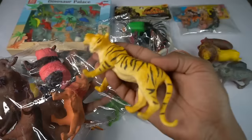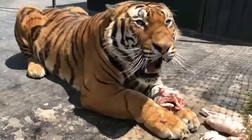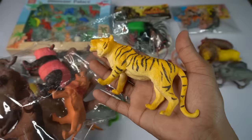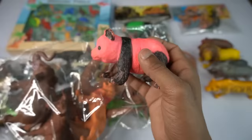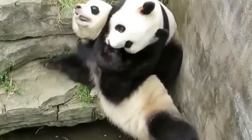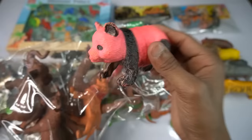Look guys big size tiger, yellow black combination, very nice look guys tiger. So side this tiger. And guess next we go panda bear, beautiful look guys panda bear, black white combination very nice look guys panda bear, so side this.